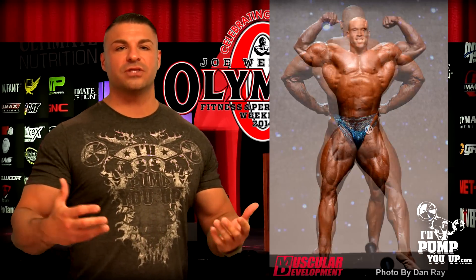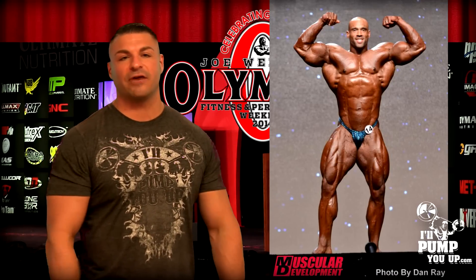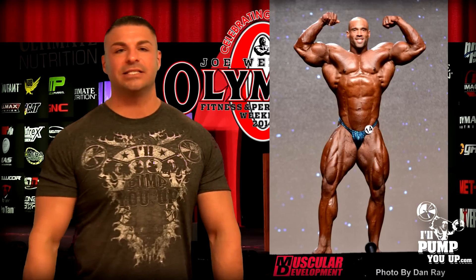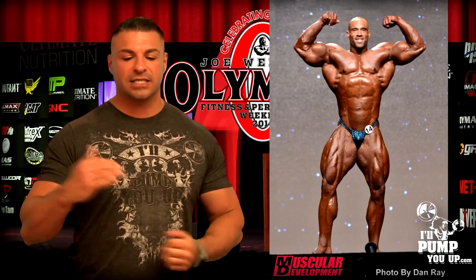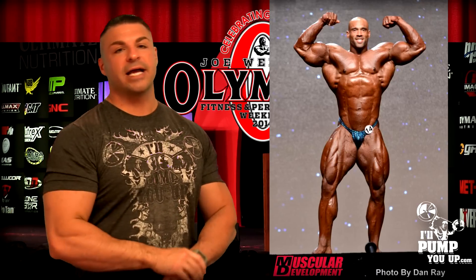Check this out — his inner thighs are huge. He's done his work on that. His calves are kind of subpar. Decent shot for Juan. What do I think about Juan? I think he's got good aesthetics, an overall good physique. This man worked hard and did his homework for his conditioning. If he can get more size — and he's still young — this guy you're going to see every year just placing higher and higher.